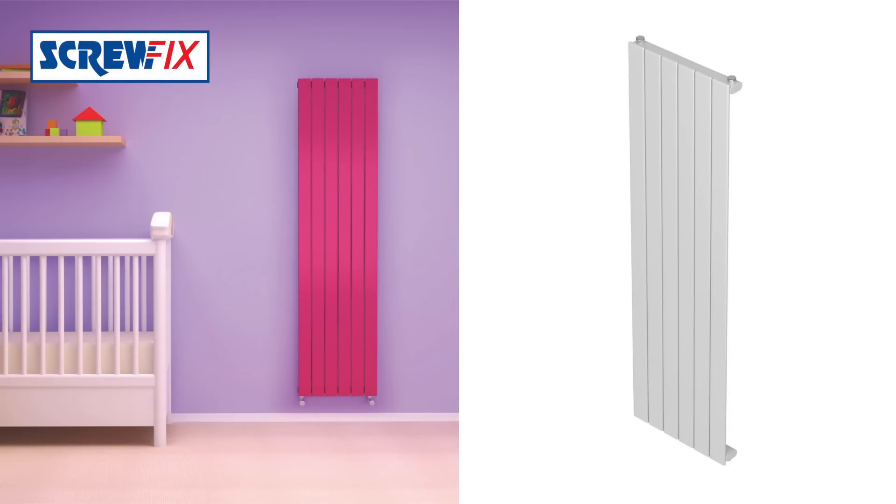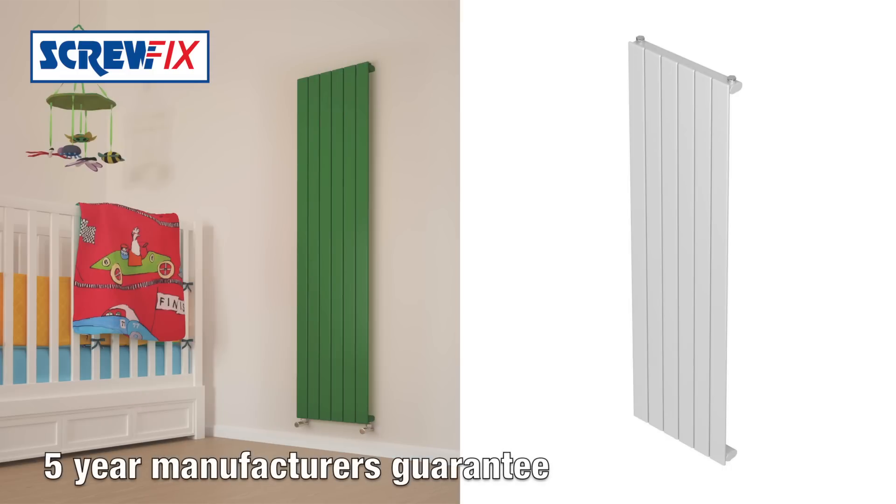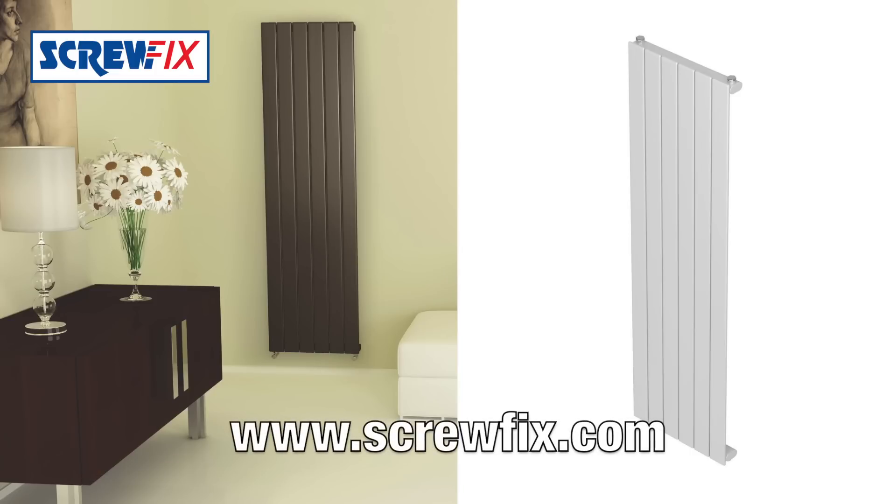They come supplied with brackets, plug, vent and anti-vibration clips, and a 5-year manufacturer guarantee. For more information and the latest price, visit Screwfix.com.